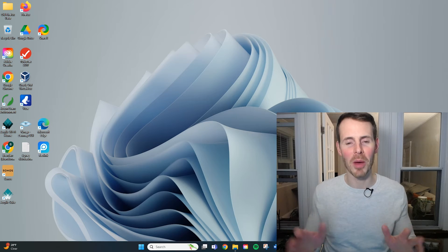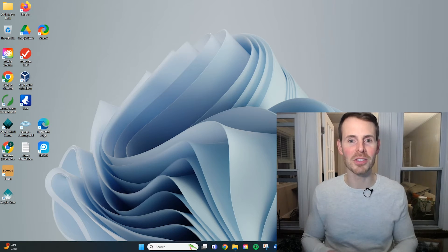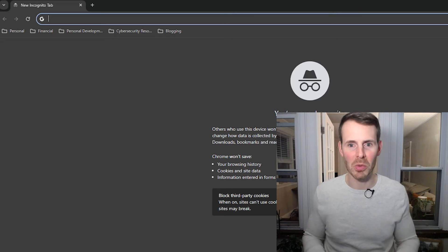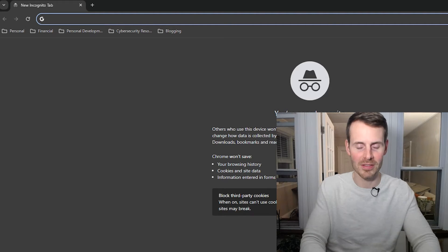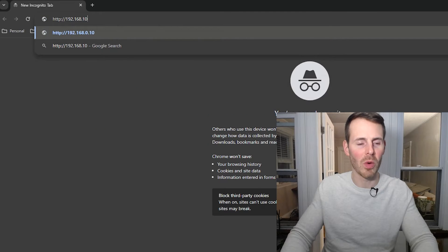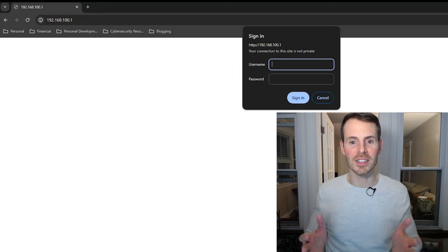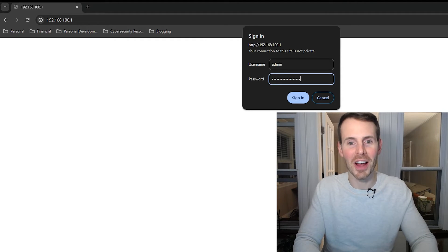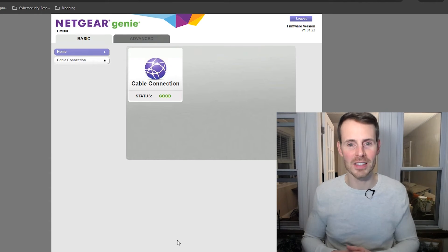Now let's open up an internet browser to access the modem settings. In the browser's address bar, enter that default access location: http://192.168.100.1. This takes us to the login page. Because we haven't previously changed the modem's password, we can log in with the default credentials — username 'admin' and password 'password.' And here we go — we've accessed the modem settings.